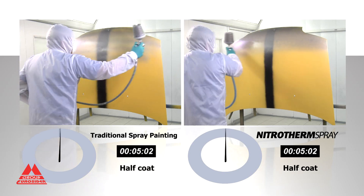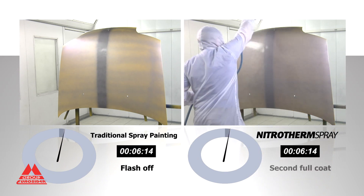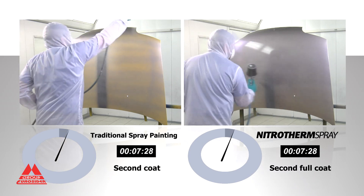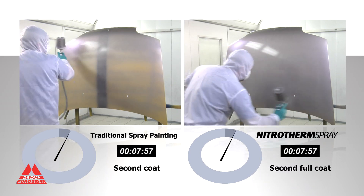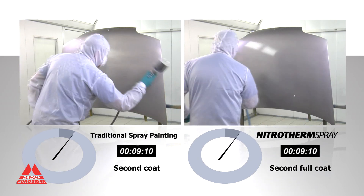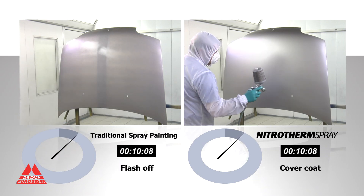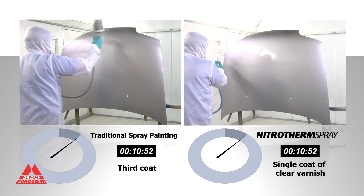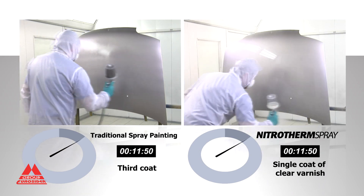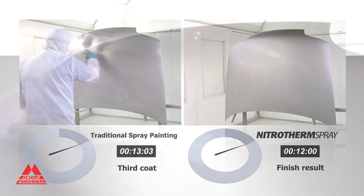The second test uses a waterborne metallic silver product. With the traditional method, the application of 3 coats of paint and 2 clear varnish requires a total time of 30 minutes. Thanks to ionized heated nitrogen, Nitrotherm Spray uses lower pressure and application requires a half coat, followed by a second full coat of paint and a single coat of clear varnish wet-on-wet for a total of 12 minutes. Once again, a 50% saving in time, less material and an unbeatable finish.